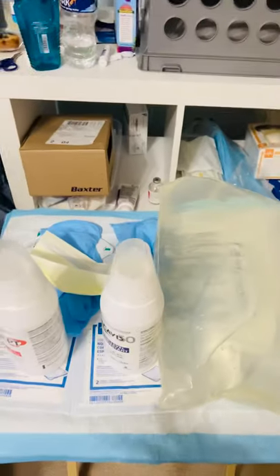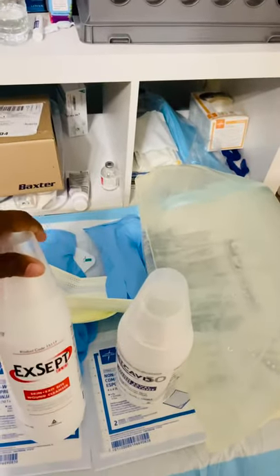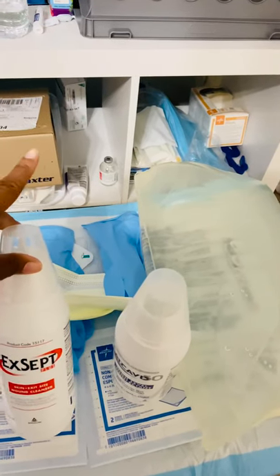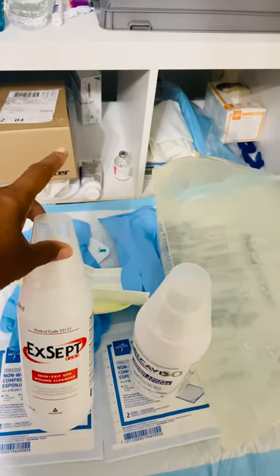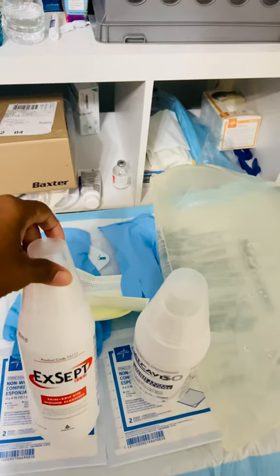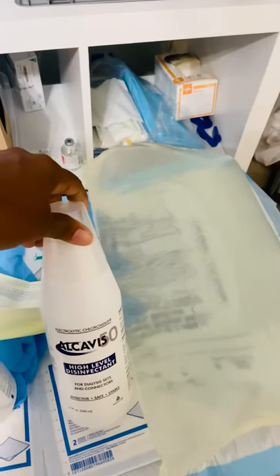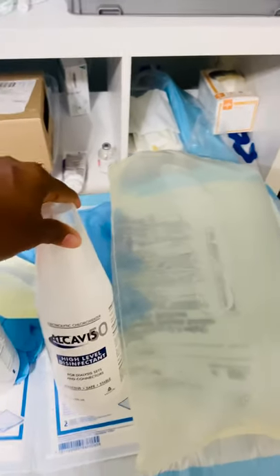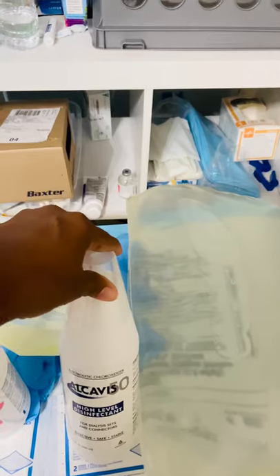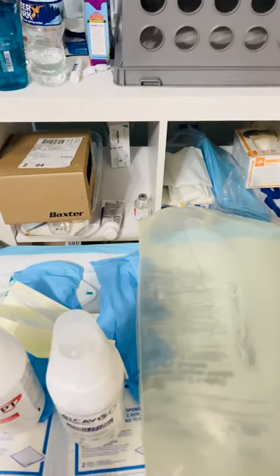This is my tray that has the Accept cleansers. I use this to clean the catheter and exit site on my stomach before I connect and disconnect. This is the Alcavis — this actually cleans the tubing, the plastic catheters, to make sure things are clean, smooth, and ready to go.